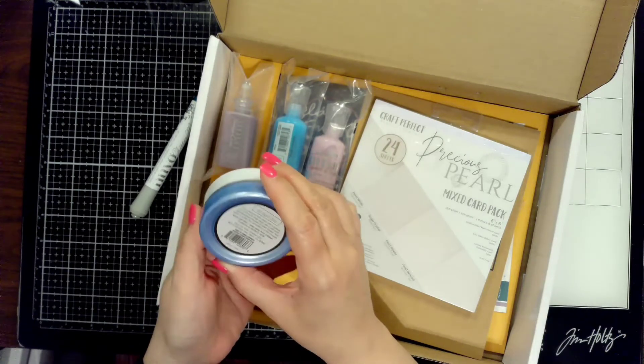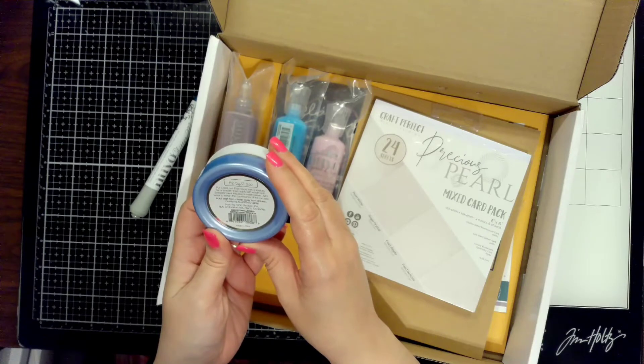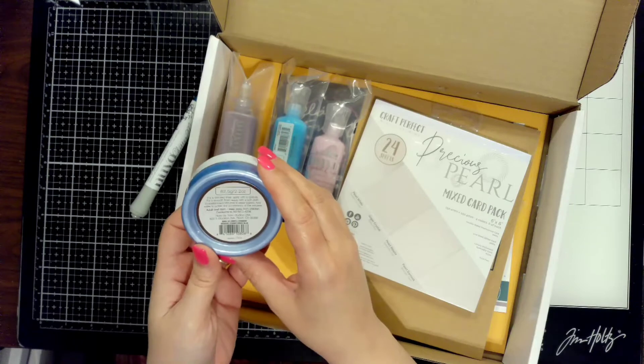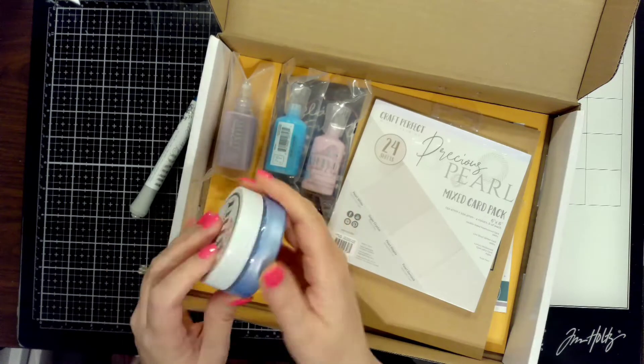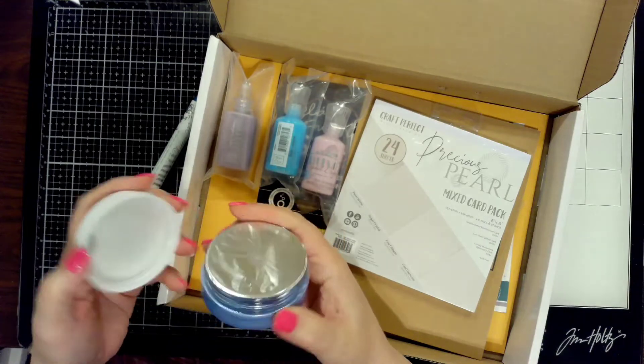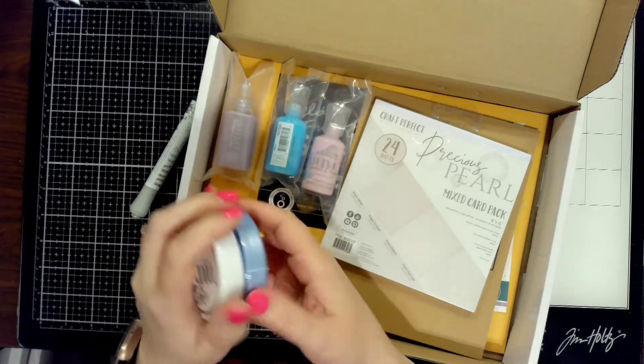The first thing I showed was the glitter marker — it is amazing. It's Athenian blue and it is gorgeous, very soft and subtle with a beautiful shimmer. Then we got the Nouveau embellishment mousse. I can't wait to use that in a stencil — that color is so, so beautiful.